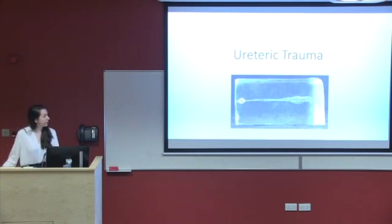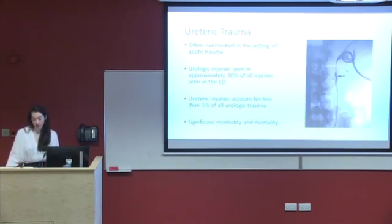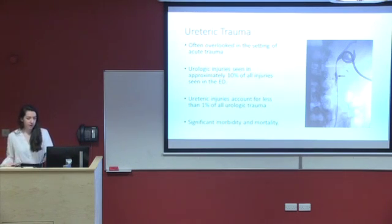Moving on to ureteric trauma in general — urology is often overlooked in the setting of acute trauma, even though it accounts for approximately 10% of all abdominal trauma seen in emergency departments. Ureteric injuries account for less than 1% of that small number. The ureter, for the medical students, because of its retroperitoneal location, is often well protected and thus avoids injury.